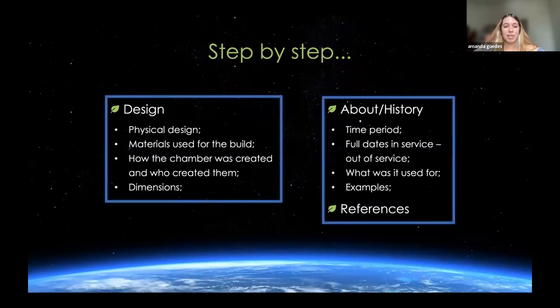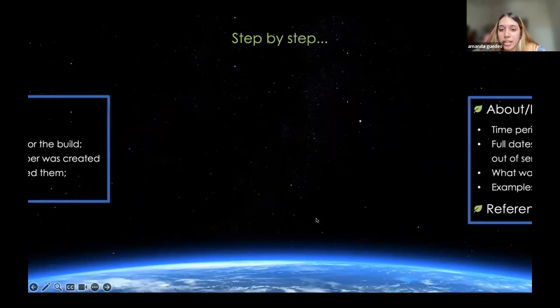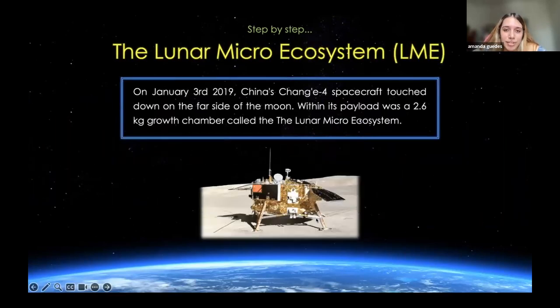We follow a template when writing the articles. We talk about the design — such as the physical design, the materials used for the build, how the chamber was created, and the dimensions. We also talk about the time period it was active, what experiments it held, what plants were grown, what type of plants were sent, and references of course. So finally, we're going to talk about the LME, which stands for the Lunar Microecosystem.